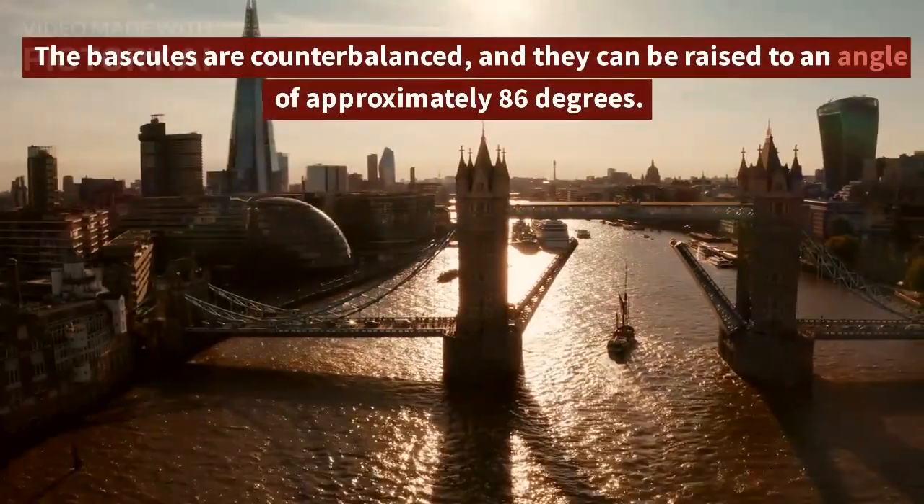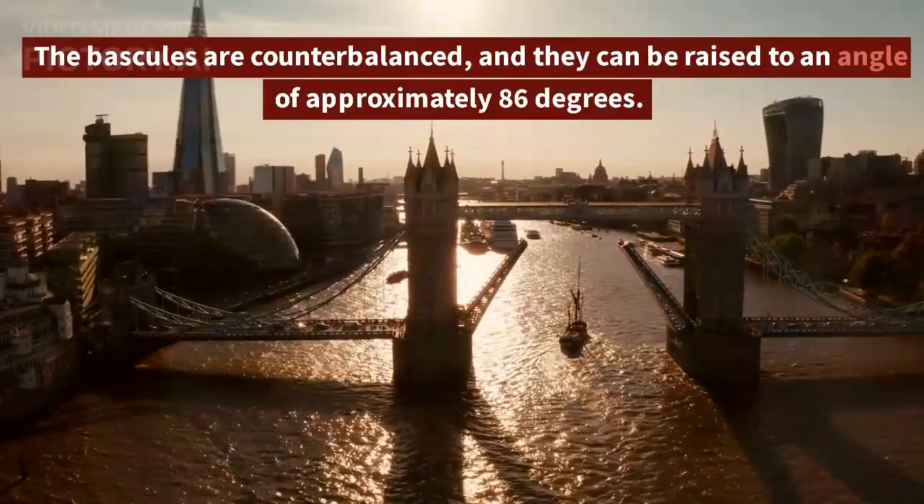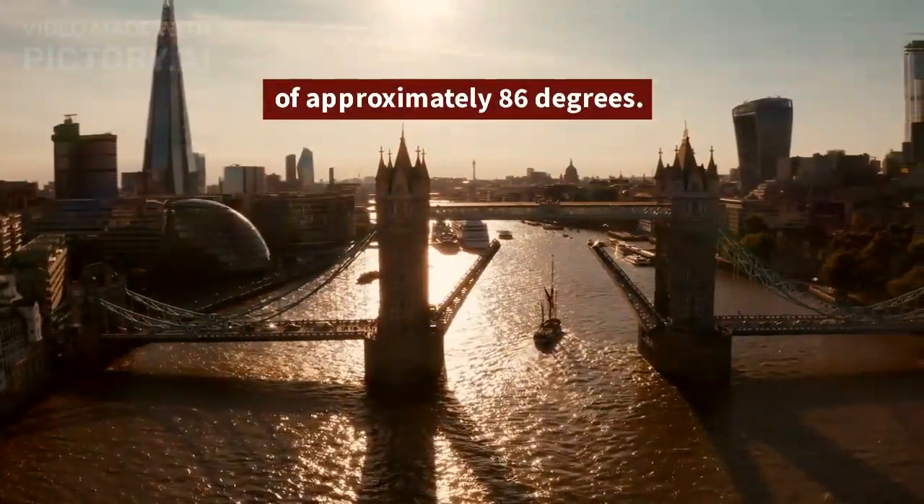The bascules are counterbalanced, and they can be raised to an angle of approximately 86 degrees.